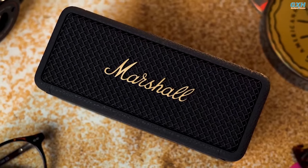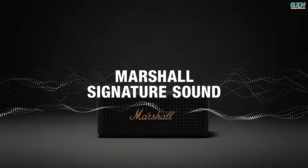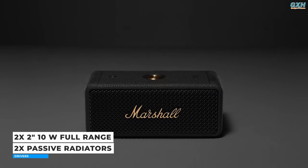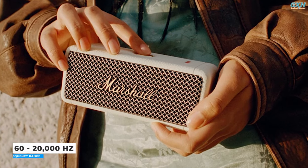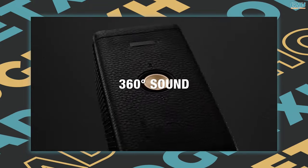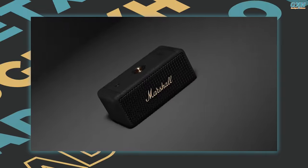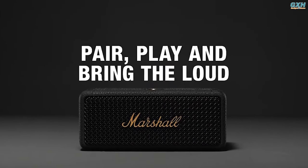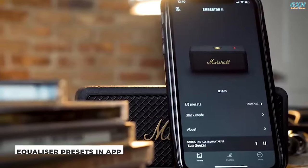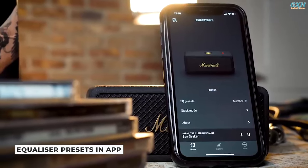In terms of sound quality, the Marshall Emberton II boasts a balanced and clean sound character, with added warmth and boom in the bass. Two 2-inch full-range speakers and two passive radiators produce the hefty Marshall sound. It features a frequency response of 60 Hz to 20 kHz and delivers an immersive 360-degree sound experience with true stereophonic — Marshall's unique style of multi-directional sound. Simply play and enjoy the good times without a lengthy setup.